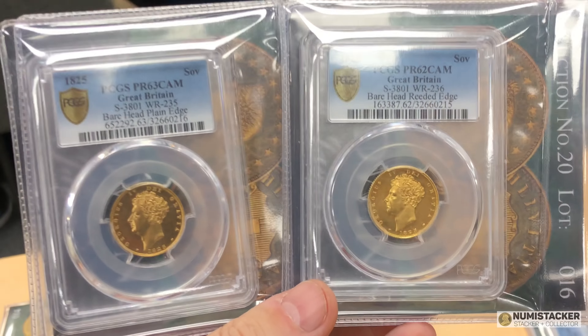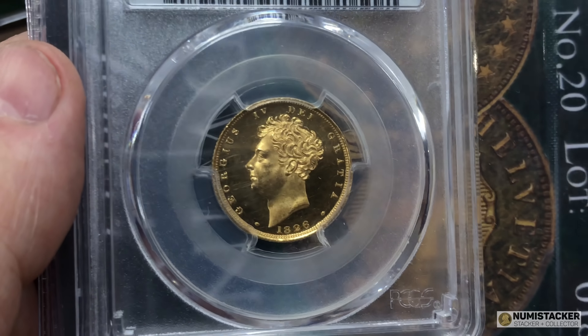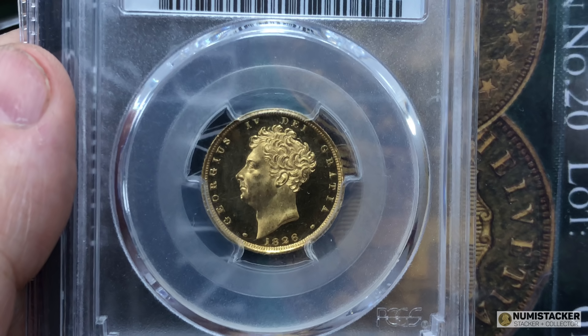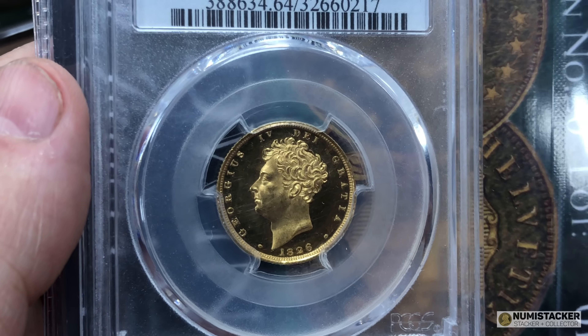I do apologise that all these coins, when I went to see them, were in double-wrapped plastic, so it wasn't very easy at all to get good photography or video due to too many reflections.